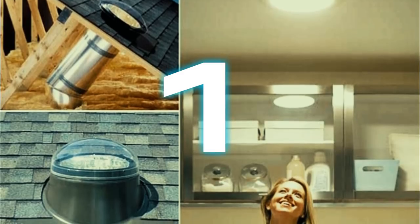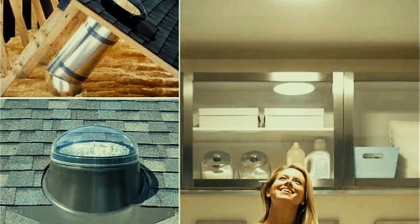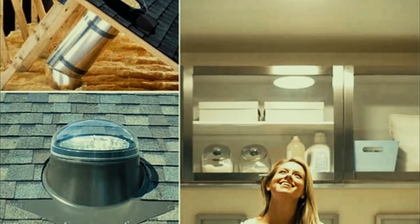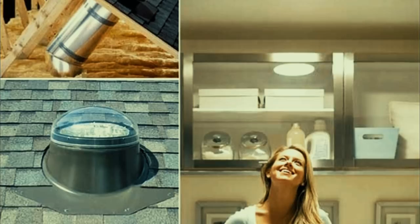Number one: a Sun tunnel. Not only does it bring in sunlight, but it can also help you save money on electric bills. You don't need to spend a fortune getting massive built-in skylights added to your home — a Sun tunnel does exactly the same job, saves energy, and isn't quite as much of an undertaking.